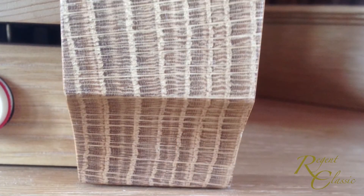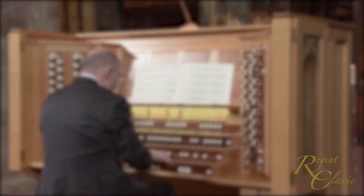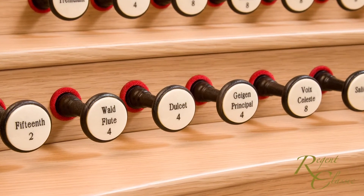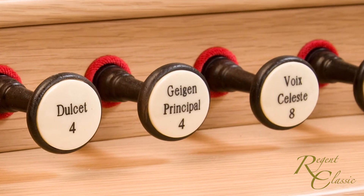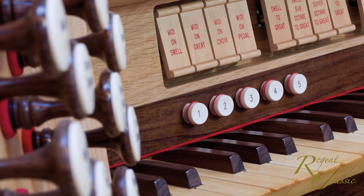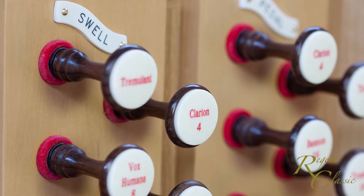The final result is unique, integrating our customers' individual choice of layout, keyboards, materials and accessories. Being able to choose the exact specification and the physical disposition of stops and couplers can be an organist's dream. When you specify a Regent Classic console you'll be able to choose between a number of alternative stop or rocker tab designs, including industry standard motorised systems.